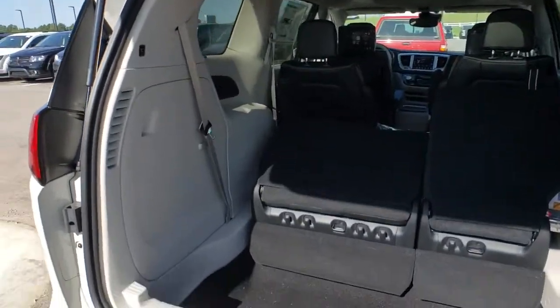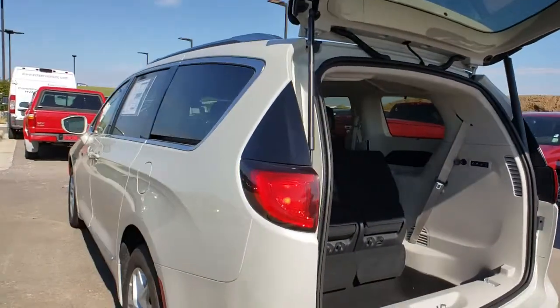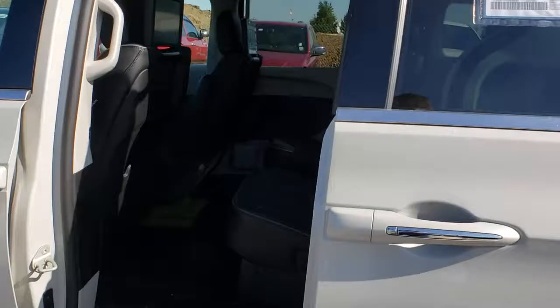This vehicle has less than 100 miles. Here are some of this vehicle's great options: traction control, navigation system, power liftgate, power passenger seat, dual airbags, power steering.